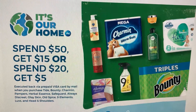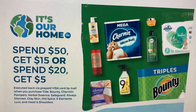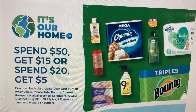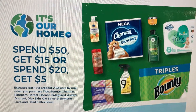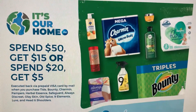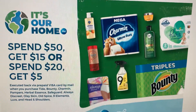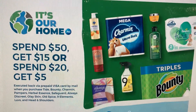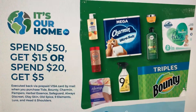So this rebate started on March 27th and it is good until June 30th. It is a spend $50 get $15 back, or spend $20 get $5 back. It is a one-time submission — you have to submit your receipt all at once, and it is your total after coupons. So keep all of that in mind.